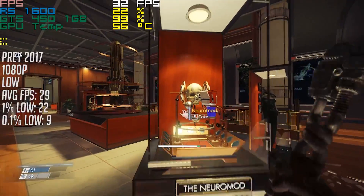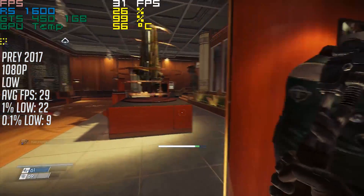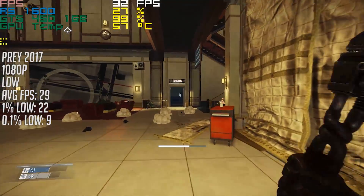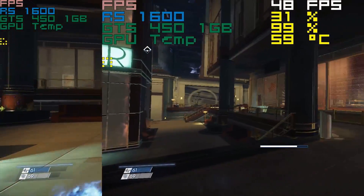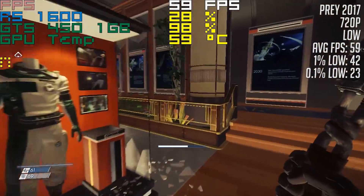When it comes to Prey, the 2017 release, once again the GTS 450 can't quite manage to hold a steady frame rate at 1080p, with that 0.1% figure outlining the stuttering problem. The settings are turned all the way down, so I opted for 720p instead — and behold, we have another playable experience.